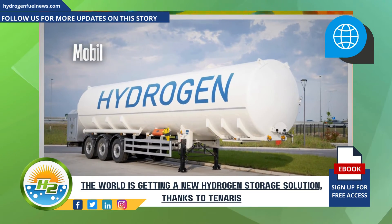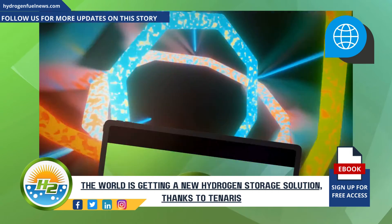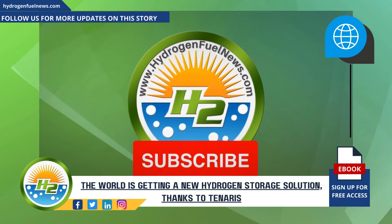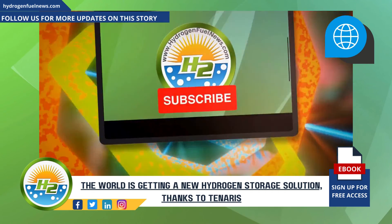Currently, their H2 storage applications include mobility, industrial use, and transportation. Thank you for choosing Hydrogen Fuel News as your source for the latest in H2 updates. We invite you to share your thoughts on hydrogen storage challenges and remember to hit that subscribe button.